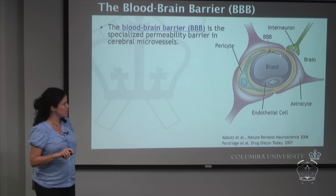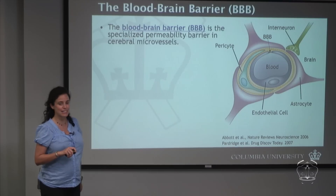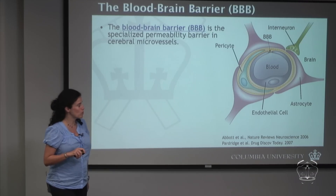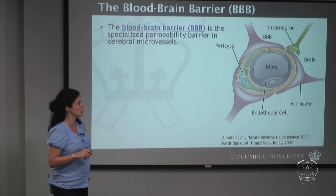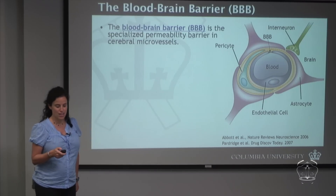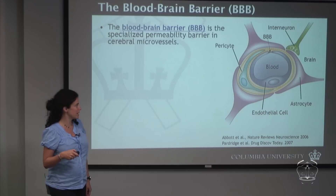The main obstacle to reach the neurons from the blood cavity is the blood-brain barrier, which is similar to what we call the tight junction. This is a specific protein strand that links the endothelial cells and is the extra defense that the brain has against foreign molecules compared to the rest of the body.